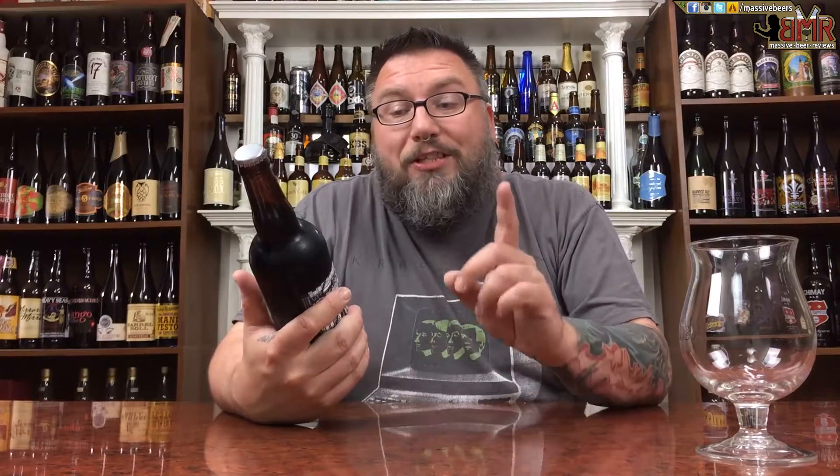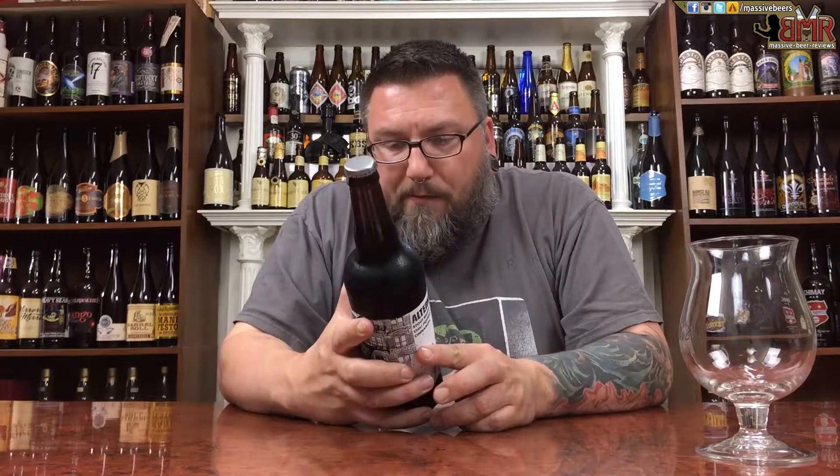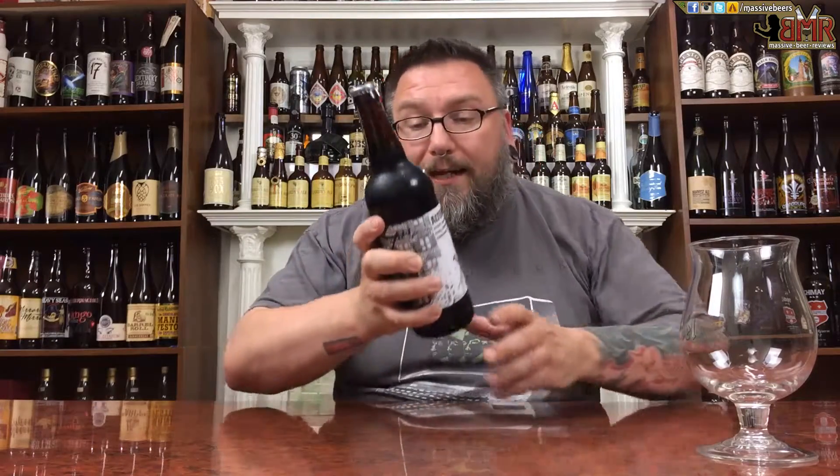As far as what it says on the bottle: Alternate Side, stout brewed with chili peppers and cinnamon, Third Rail Brewing Company, 8.1% alcohol by volume. And that is it. Now, label-wise, this thing is fucking fantastic.